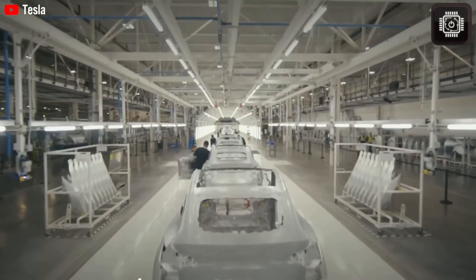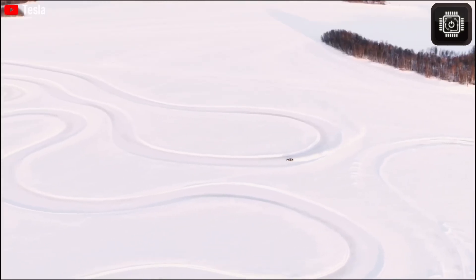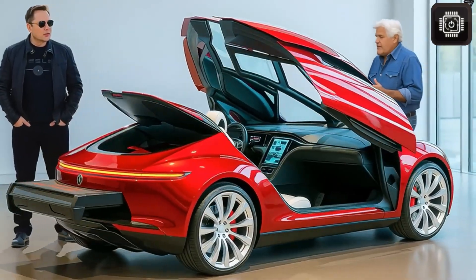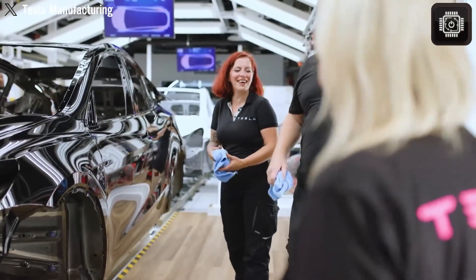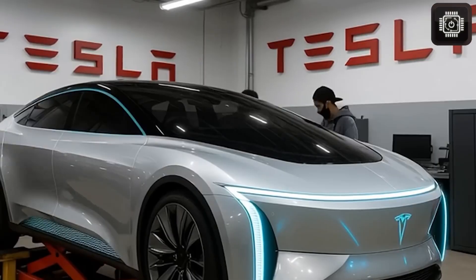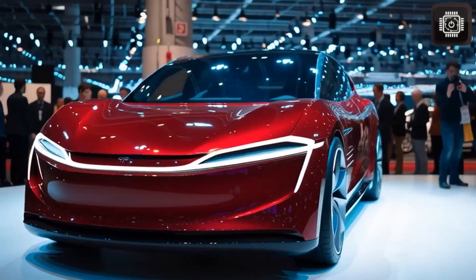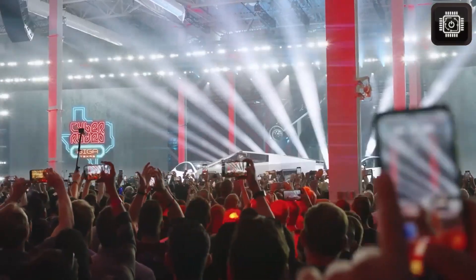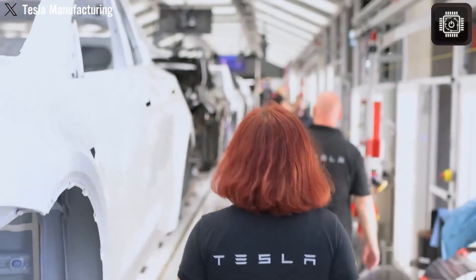Tesla's focus on autonomy also reveals another layer of strategy behind the Model 2. As FSD improves, this vehicle could eventually serve multiple purposes — a personal car, a shared mobility vehicle, or even part of a future autonomous fleet. Elon Musk has repeatedly stated that the value of a Tesla increases dramatically once it can drive itself. By including FSD at no extra cost, Tesla is essentially future-proofing the Model 2. If Tesla succeeds in solving autonomy at scale, the Model 2 could become the most profitable vehicle in the company's history — not from its sale price, but from its ability to operate as a robo-taxi, rental car, or digital service platform.